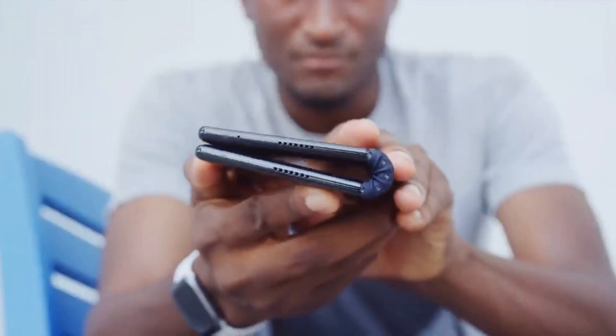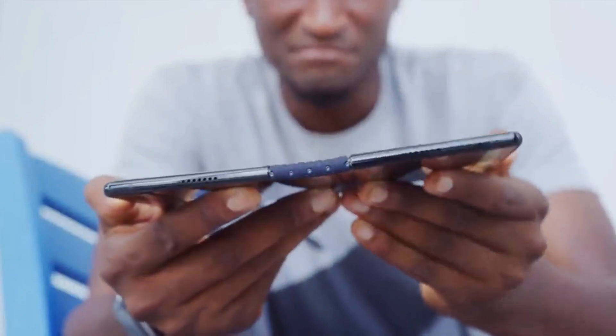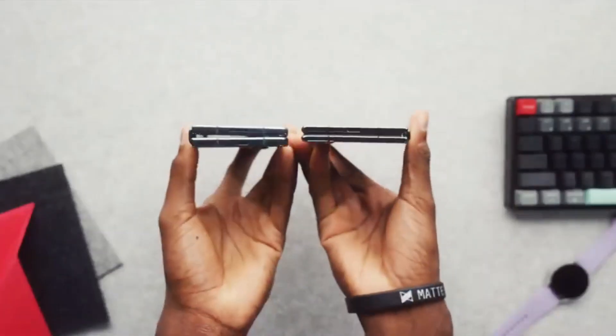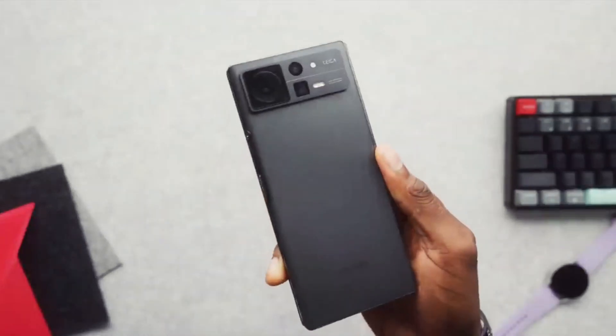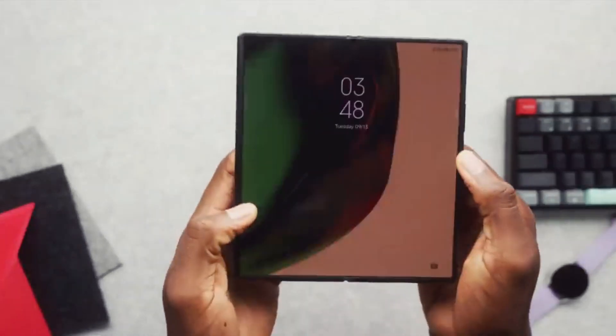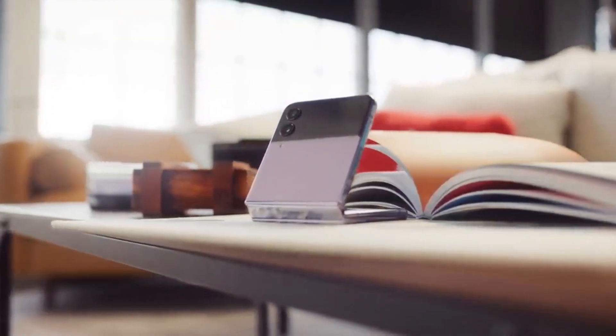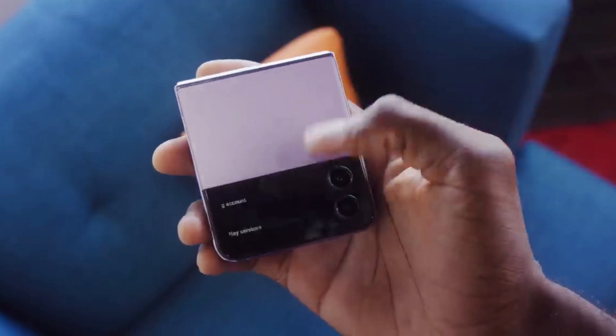For example, a flexible phone could be worn as a wristband, a necklace, or a bracelet, or folded into a wallet or a clutch purse. A foldable phone could be expanded into a tablet or a laptop, or folded into a compact device that fits in the pocket.